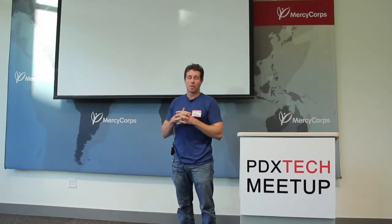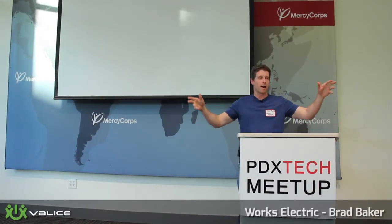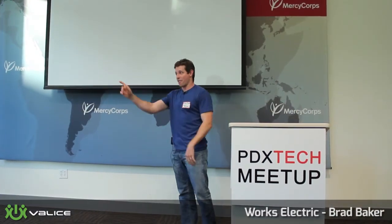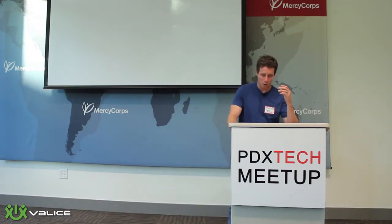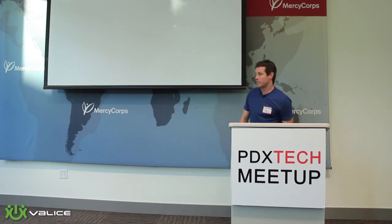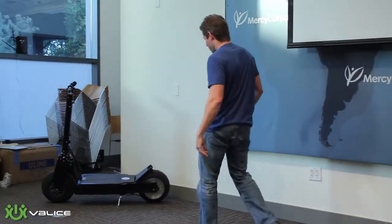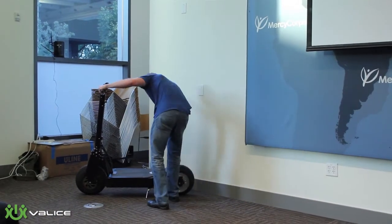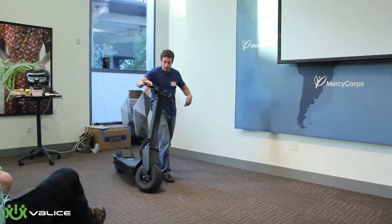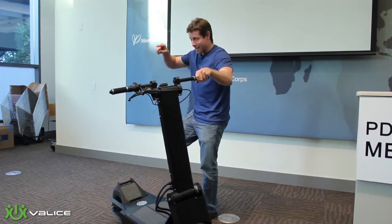Thank you guys very much, and a quick round of applause for everybody else that presented — you guys are all awesome. I'm Brad Baker, I'm the co-founder and CEO of Works Electric, and we build pretty much the sweetest scooter known to man right here. This guy's called the Rover, and if you think I'm full of it, we're gonna have test rides after we're done here.